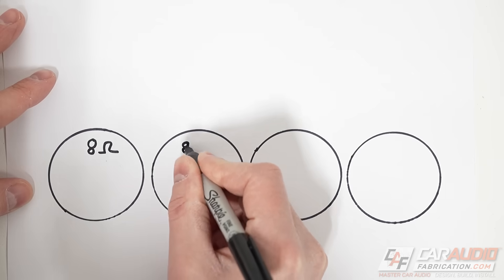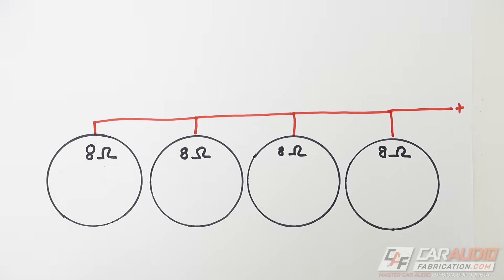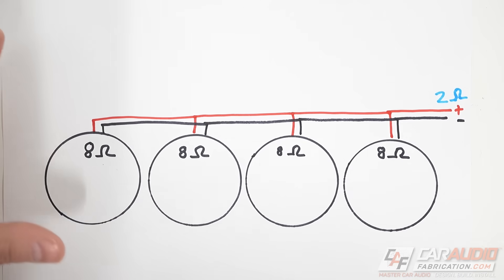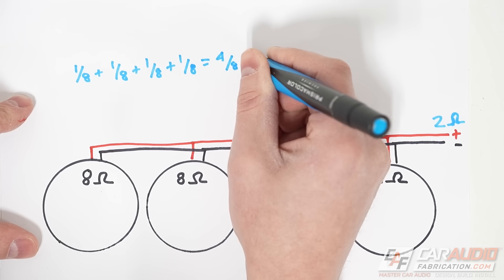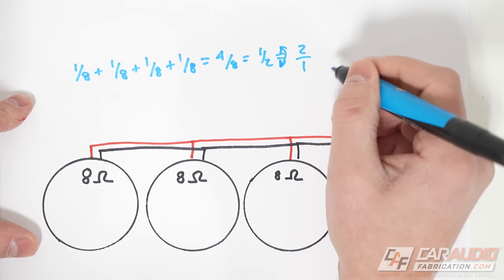Eight ohms seems high — why would we want that? Consider running four of these subwoofers: wire each one in series (8 ohms each), then parallel all four together. The math: 1/8 + 1/8 + 1/8 + 1/8 = 1/2, and taking the inverse gives us 2 ohms. So four subwoofers wired series-per-sub then paralleled together presents a 2-ohm final load to the amplifier.